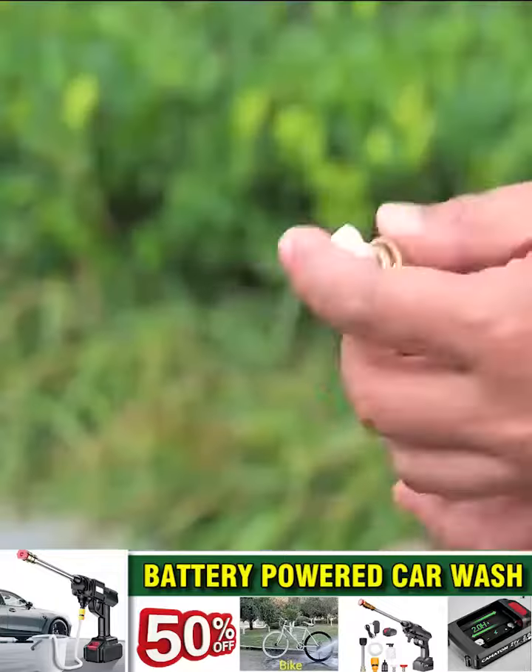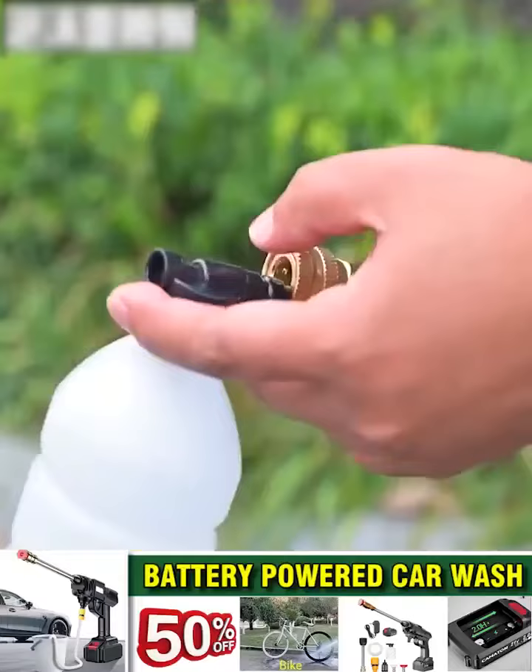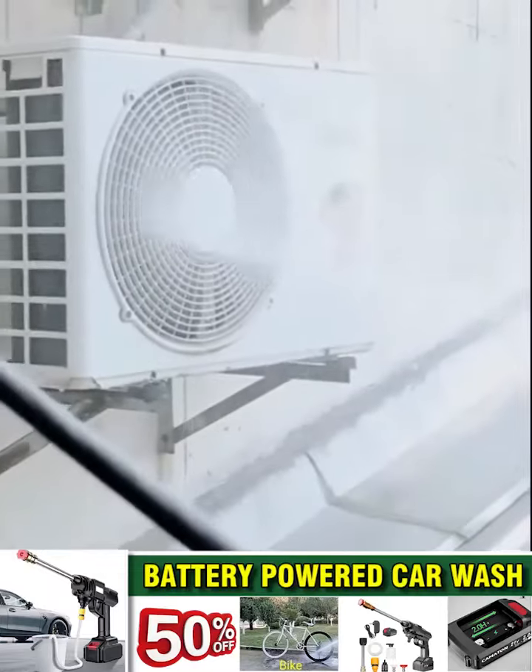In this rainy season, those who are driving cars will be very uncomfortable when mud sticks to the car, causing aesthetic problems. Don't worry — use this product as your mobile car wash station. Hurry up and order to get discounts and many special gifts today only.